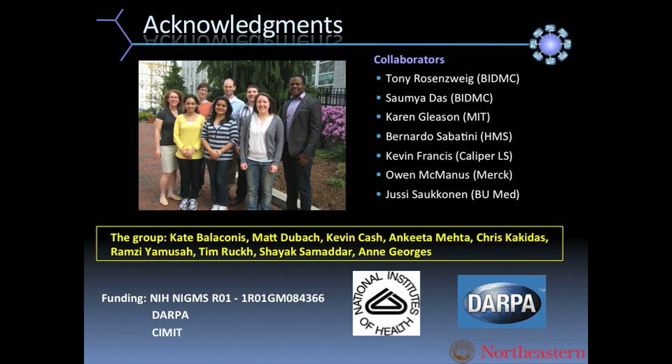Before I finish, I really want to thank my students and postdocs, because they're the ones that do all the hard work every day to make this a success. They're the ones truly inspired in the lab to push this all the way to the clinic. Thank you so much for your time.